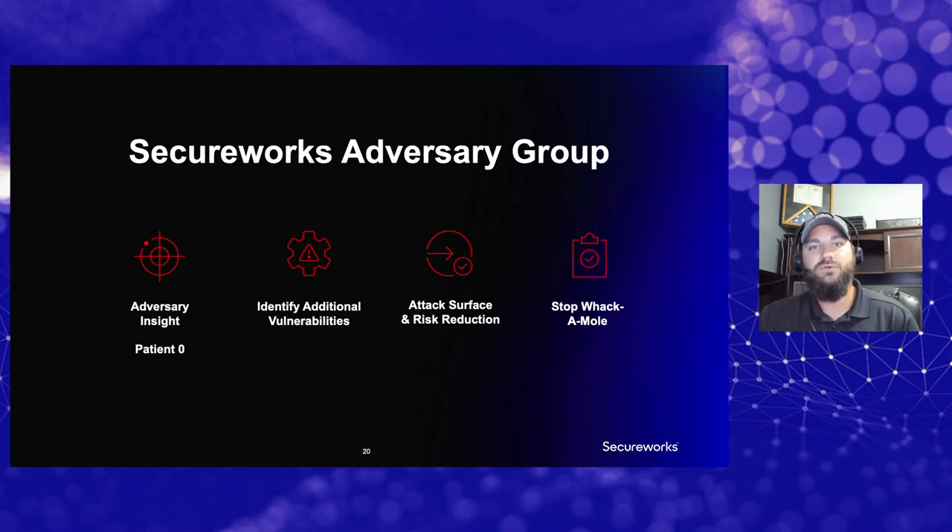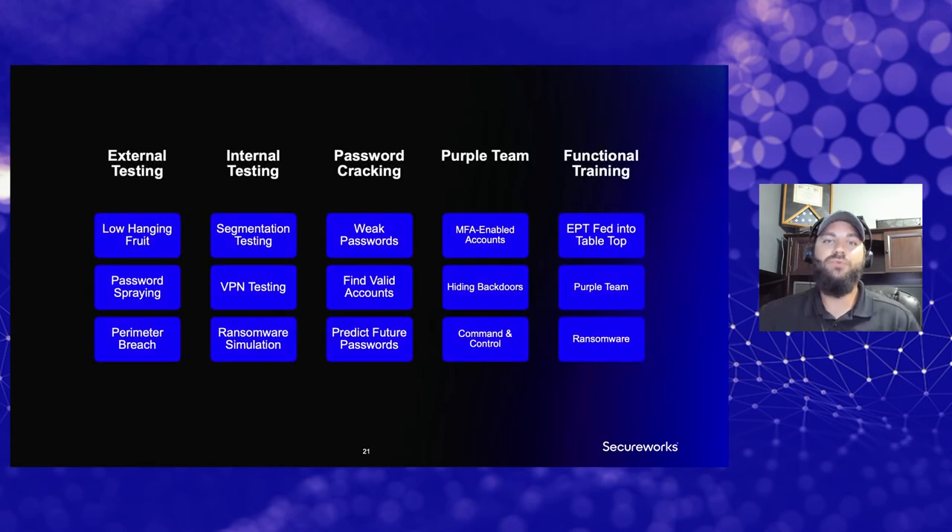You've also got to make sure you're looking for additional vulnerabilities in that environment to reduce the game of whack-a-mole that always happens — making sure attackers don't get back in. On the offensive side, when we partner with IR, we categorize engagements into a handful of areas: external testing (can I compromise the customer from the internet?), internal testing (where can I pivot, which accounts can I escalate to, what data can I access?), and password cracking — adversaries constantly use and compromise passwords, grab hashes and crack those. We've got GPU-accelerated hash cracking boxes. If we can get an ntds.dit file, we can crack a good portion of those passwords. And then on the exercise front, we have purple team exercises alongside the incident response team, plus functional training exercises.